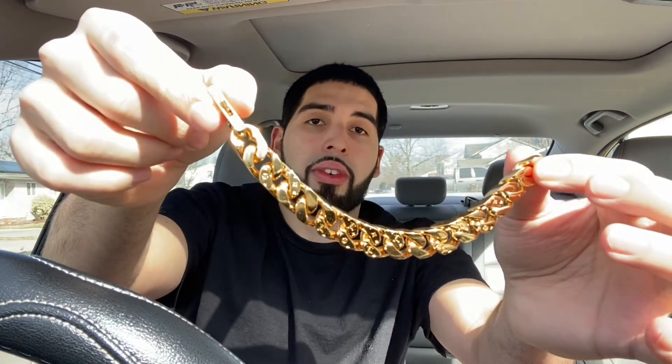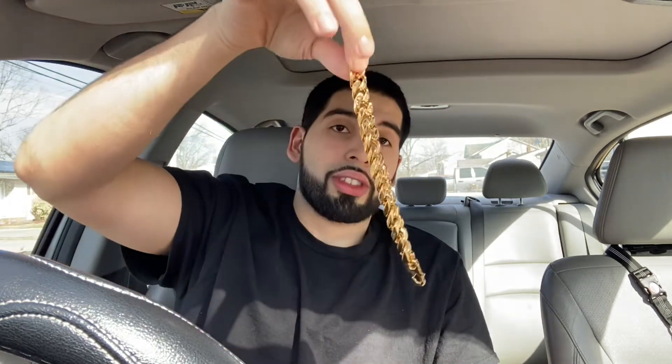Nonetheless, this is a pretty dope piece. I'm excited because I already have the matching Cuban necklace I bought from LV, so now I've got this bracelet and the necklace to go with it. I'm probably going to make another video on the matching set because it's really dope — that's honestly the main reason I purchased this.